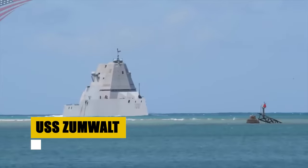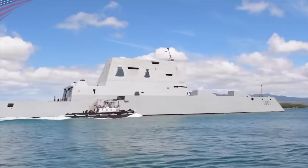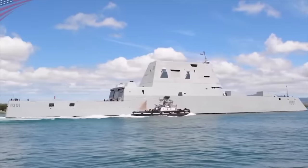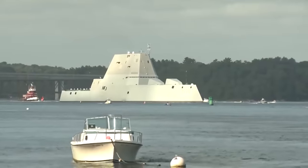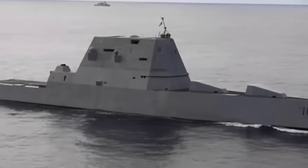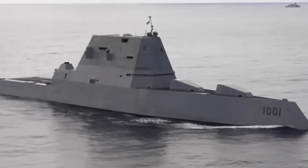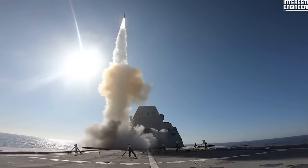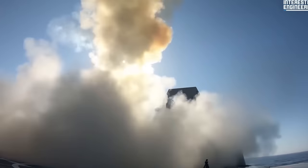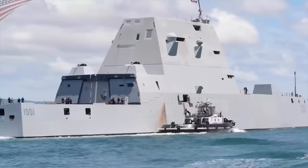The USS Zumwalt is the lead ship of its class and a marvel of naval engineering. With a displacement of over 14,500 tons and a length of 600 feet, this destroyer is a giant on the seas, yet its stealth capabilities render it as inconspicuous as a fishing boat on radar screens. Powered by two Rolls-Royce gas turbines and an integrated power system, the Zumwalt can reach speeds of over 30 knots. Its arsenal includes vertical launch systems and state-of-the-art guns, and the ship also supports helicopters and UAVs, enhancing its surveillance and operational capabilities.